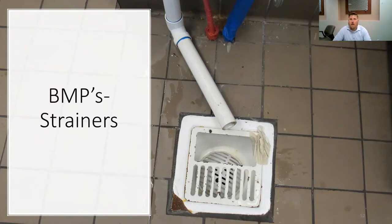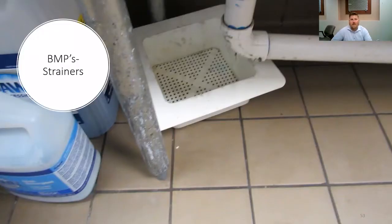Strainers — this is one of our biggest things that we look for within the kitchen. This strainer is iffy on the install, but at least they have one in place. There is also a paper towel next to the floor drain, so we reminded the business owner on proper disposal and making sure that paper towels weren't winding up in their wastewater line. This is what we don't want to see — the strainer thrown to the left of the sink and not within the floor drain.